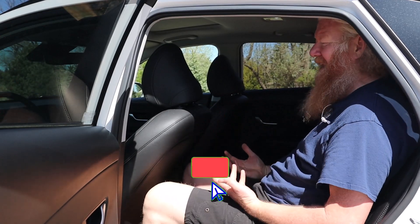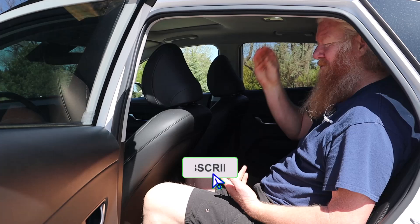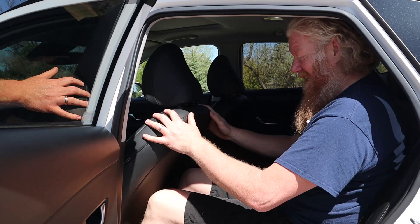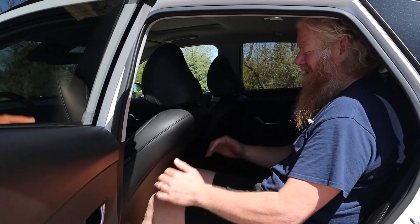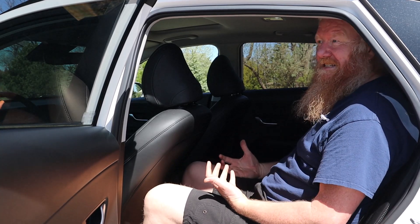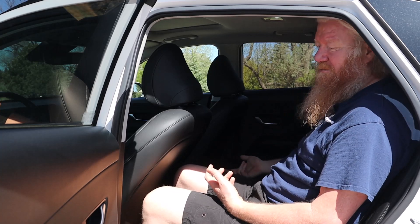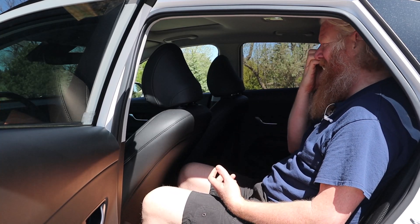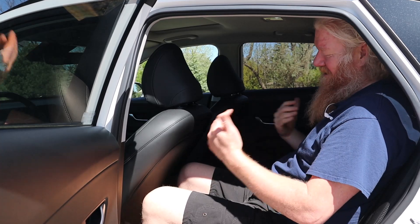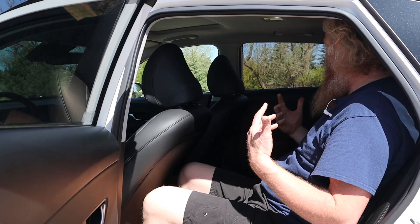Just quickly showing the back seat: I have tons of headroom with a couple of inches left, and my knees are fine with the seat set for me at six foot three — still tons of room there, and my feet go underneath. Just a roomy back seat, surprisingly so given the size of the car. There are a couple of USB ports and vents back here, which is a big deal. Small cars like this often don't have that, so you end up with a hot back seat and a cold front seat — this prevents that.